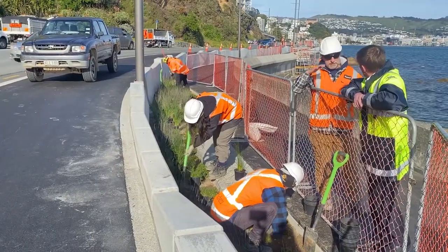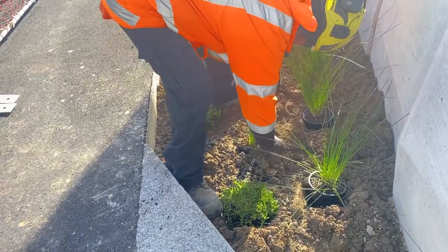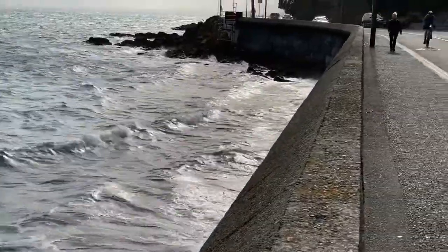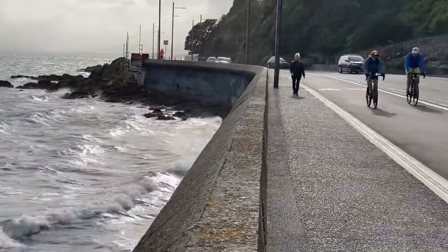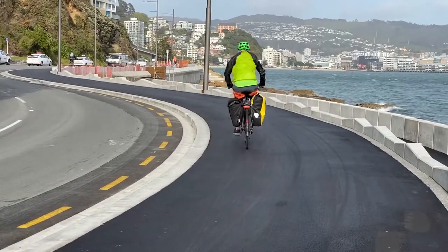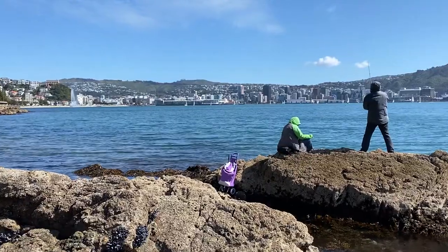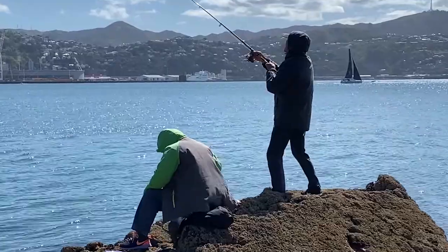We're here this morning at Omaru Kaikuru, Point Jerningham, looking at the wonderful new walkway cycleway that is winding its way around the Wellington Eastern Bays. We've got more and more people who are using a bike or walking to get to work, and that's what we need to do to be a more sustainable, but also a more liveable city — a place that people love to be — and we get so much good feedback about that.